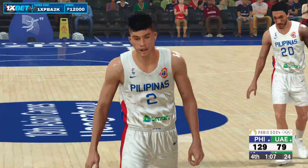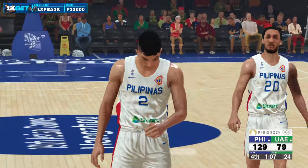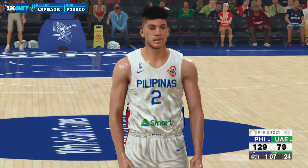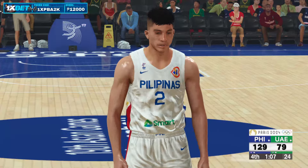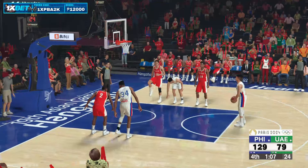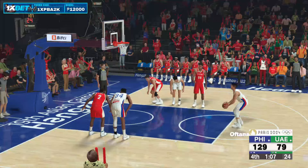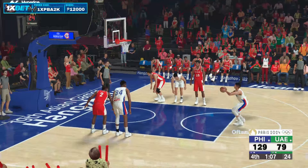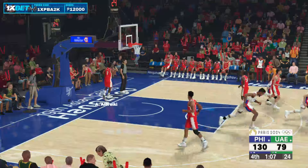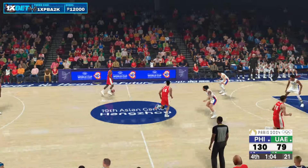He's off on the first. And he's good on the second. A minute six left to play in the fourth.